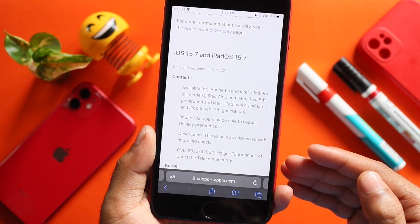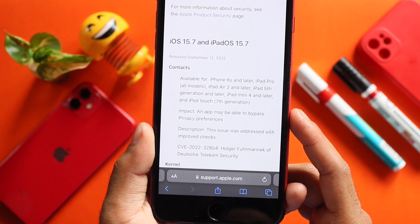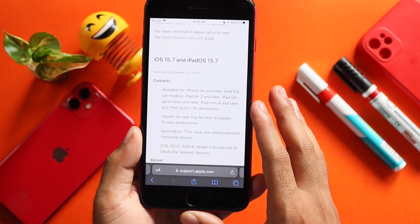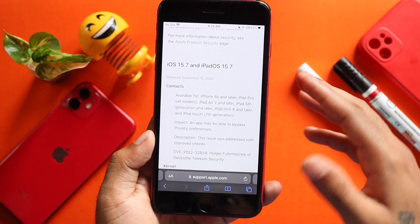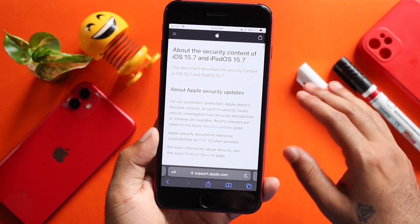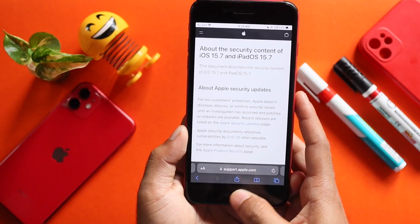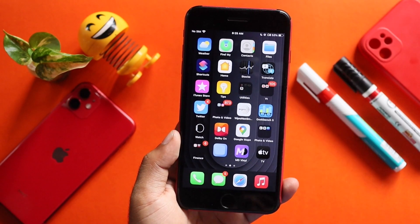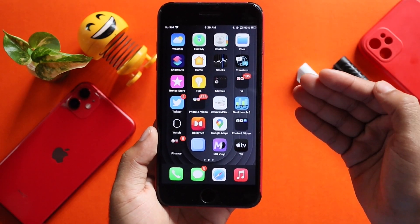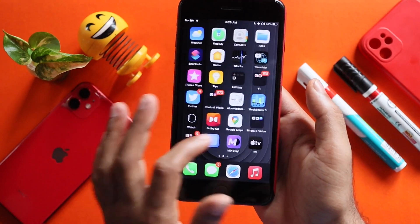An app may be able to bypass privacy preferences — this update addresses that for all users. This security update is a little bit stronger than previous updates. We don't have a physical change in this update.